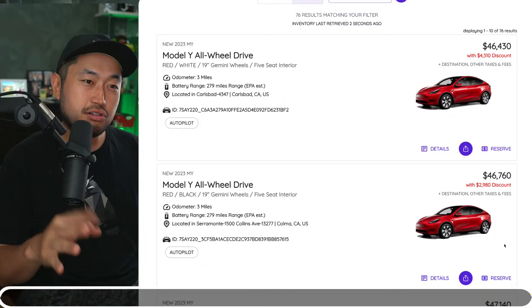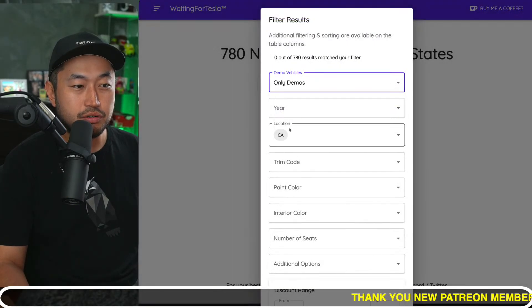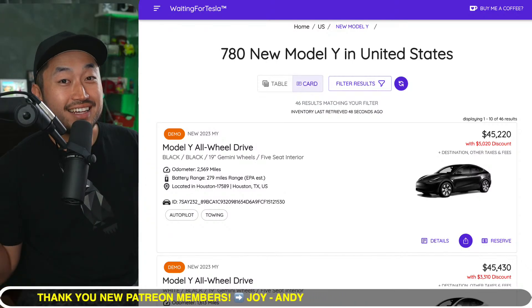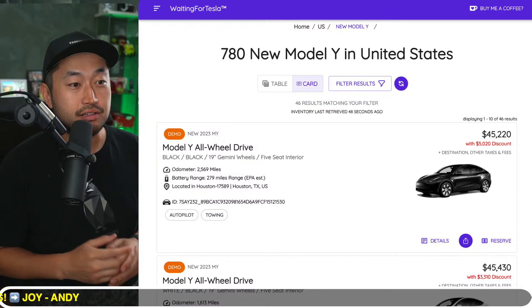At around the third week, we're going to see a lot of demo vehicles pumped into the dealer and onto the website as well. Those are where we're going to see the $5,000 to $6,000 — maybe even $7,000 — inventory discounts. All of those are going to be coming out.